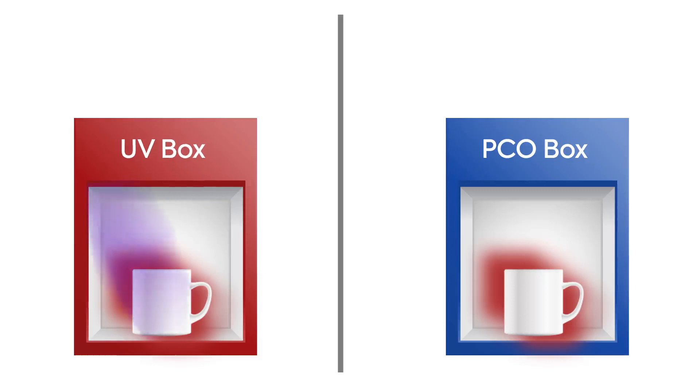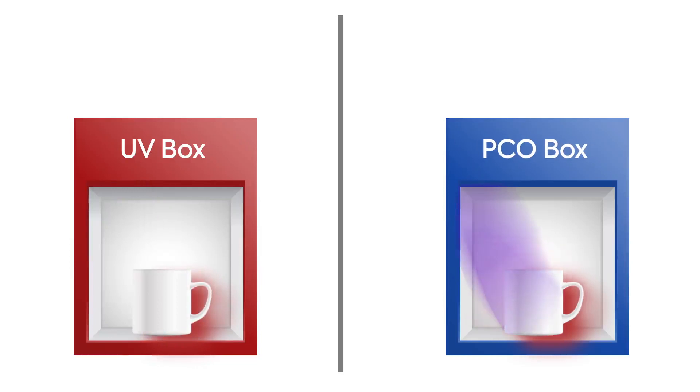A UV box only kills viruses in the area exposed to UV light; however, the shadow area remains as it is. Whereas the PCO box kills viruses and bacteria even in the shadow areas by oxidizing the whole environment, and that makes it more advanced than a normal UV box.